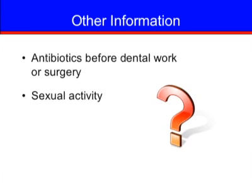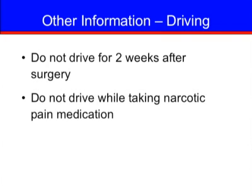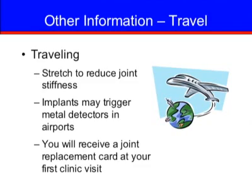Please check with your orthopedic doctor before dental visits or other surgeries, as they will likely recommend a preventative dose of antibiotics — this may be lifelong, depending on your doctor. When you are ready, you may resume sexual activity. Do not drive for two weeks or while taking narcotic pain medication; at your two-week checkup, your surgeon will let you know when you can drive. Stretching every hour will decrease stiffness as you travel. Metal joint implants may trigger metal detectors in airports. You will receive a joint replacement card at your first clinic visit, which provides information to airport security but does not guarantee you will pass through without being searched.